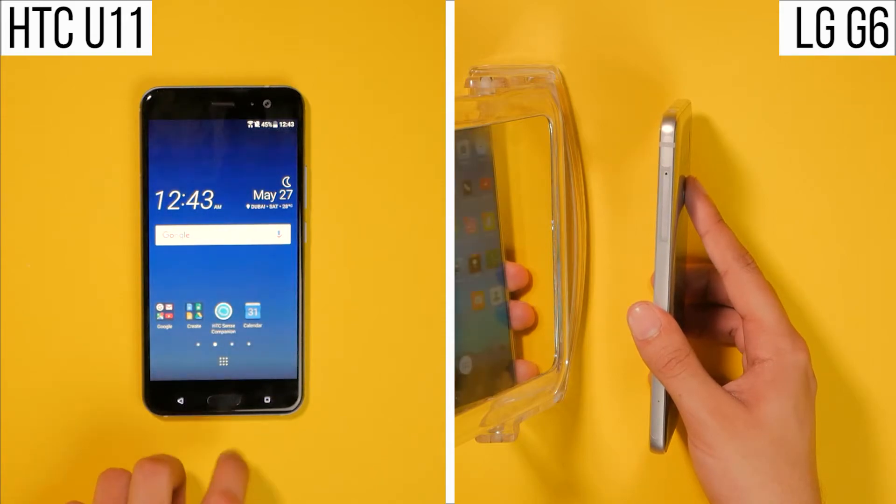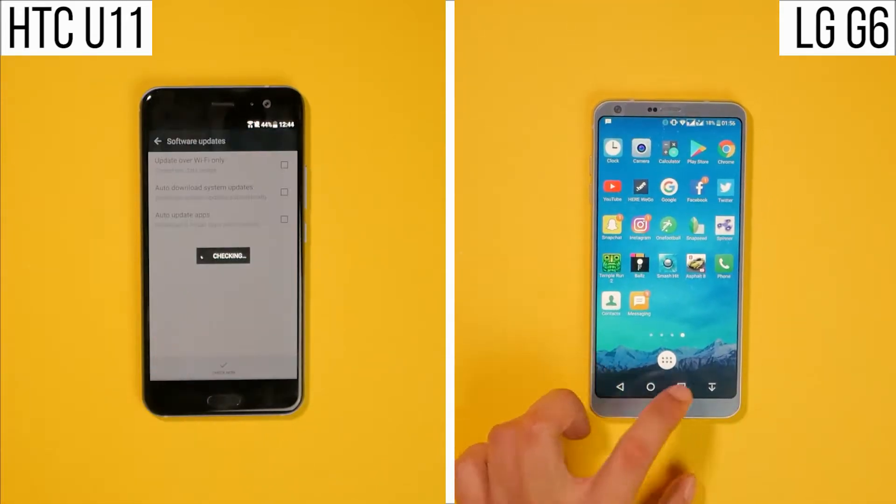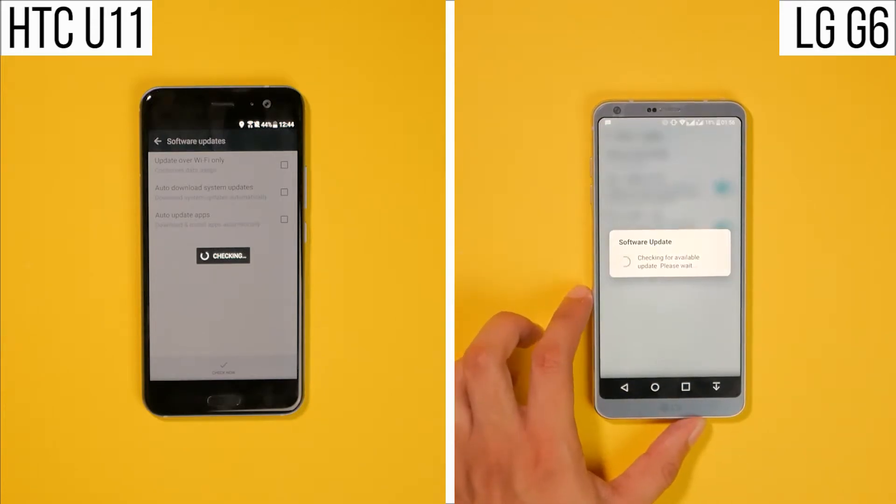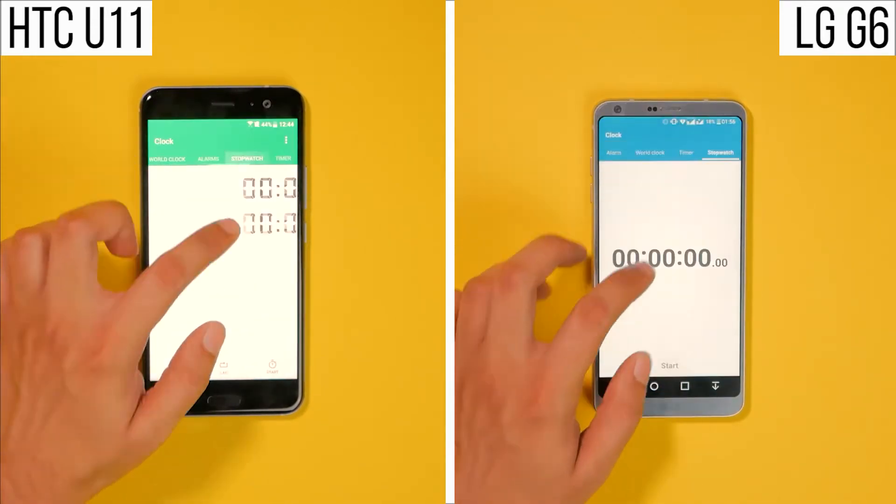Now let's check that the phones are running their latest respective software, which they are, and clear any notifications and apps in memory. Heading to the stopwatch and starting it at the exact same time.